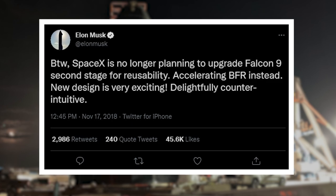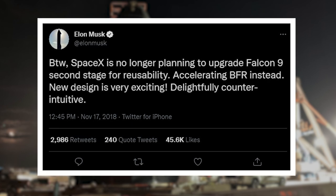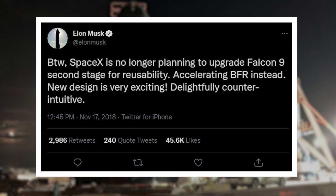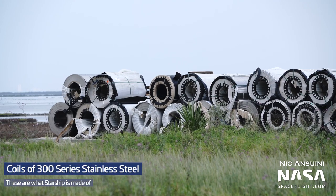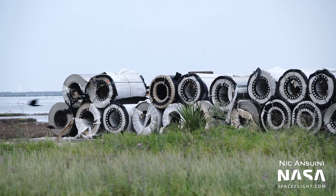That same tweet included the now notorious mention of a "delightfully counterintuitive design change." It wasn't long before we found out what that change was: a switch from carbon composites to 300 series stainless steel, which showed great promise in terms of price, availability, strength at cryogenic and high temperatures, as well as ease of manufacturing, which allowed for much faster iteration on prototypes.